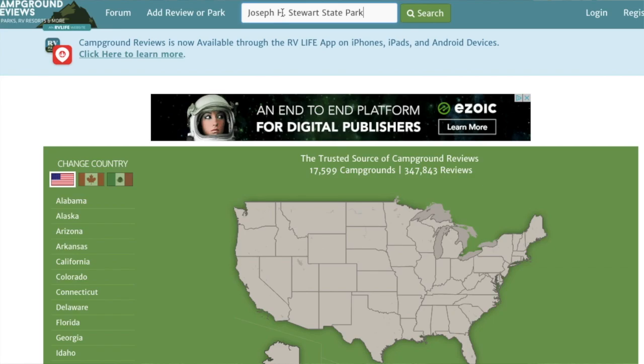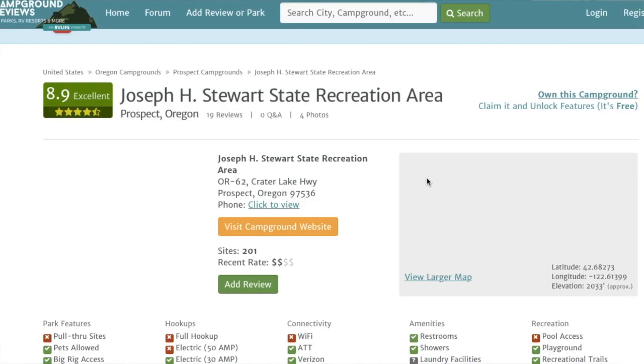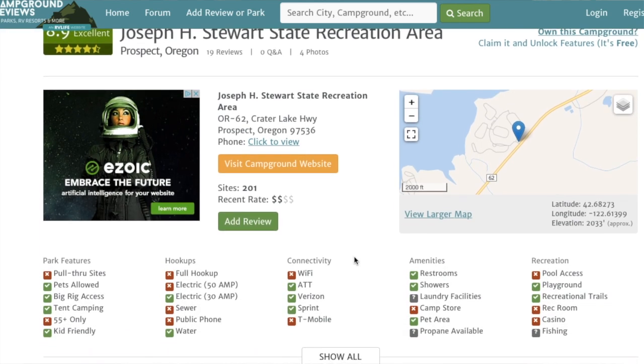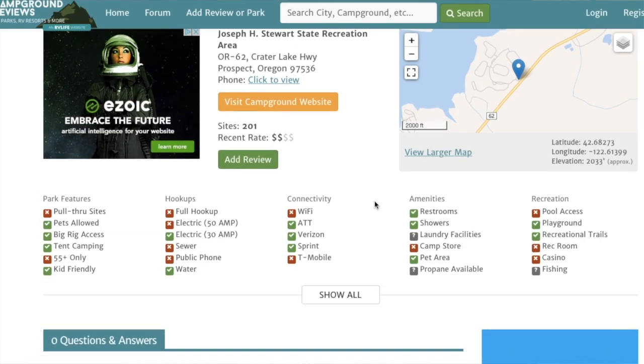On Campground Reviews, I have never booked a campground with less than an 8 rating out of 10, and I have never been unsatisfied. This one is an 8.9 — excellent. I also look to see that there are at least 10 reviews. For a public campground I prefer at least 50 reviews, but for a state park, 19 reviews isn't bad. Between Campendium's 4 and Campground Reviews' 19, I'm getting a reasonable picture.